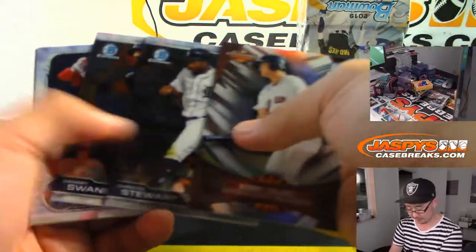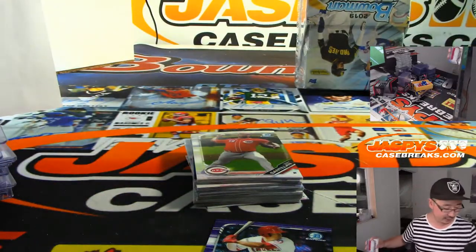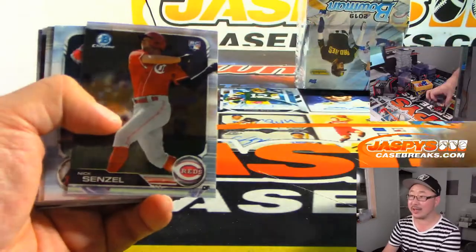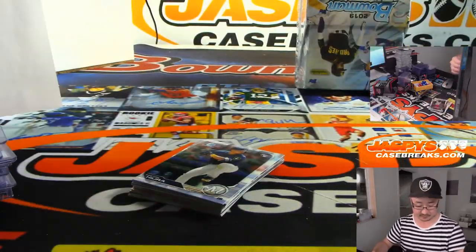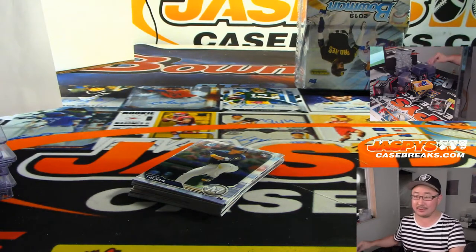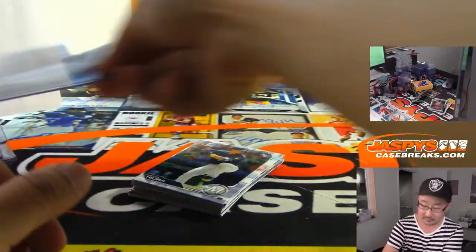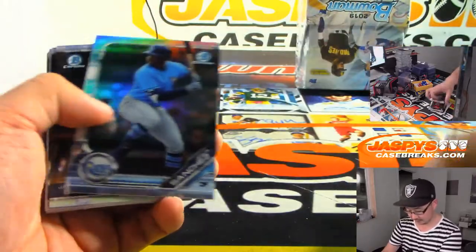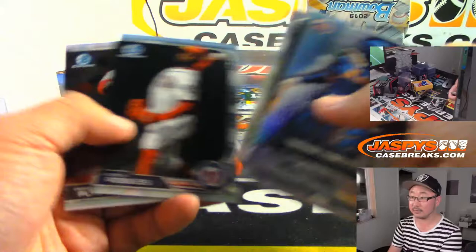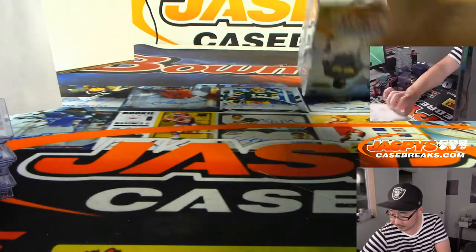We're just going to pull the Superfractor in break five — easy. Please read the schedule; there's no link for Pick Your Team 5, we've not done it yet. We've got Brandon Bailack for the Astros — that'll be for Dan Gardner. There's Jesus Sanchez to 499.